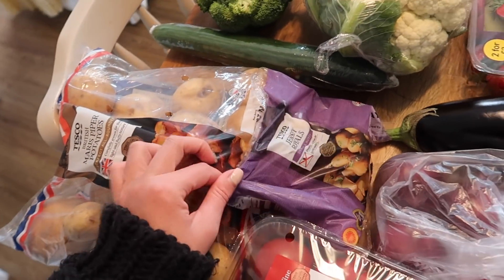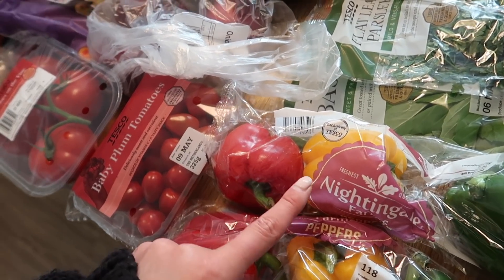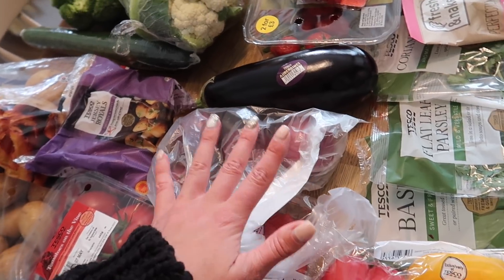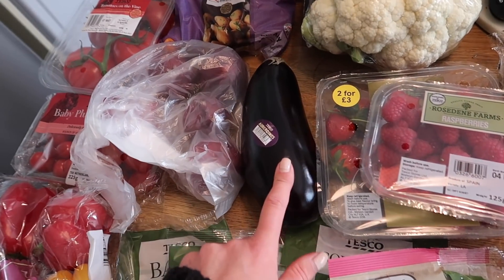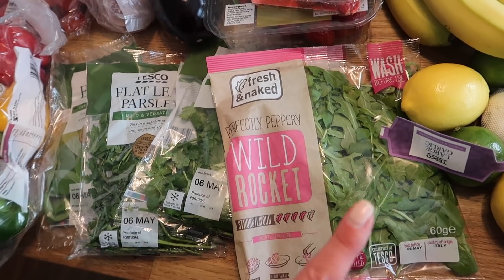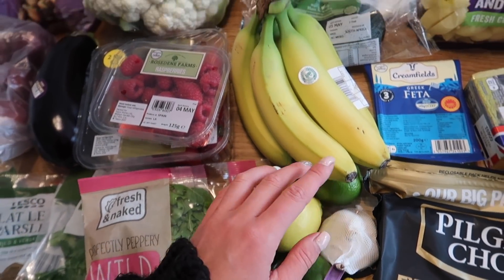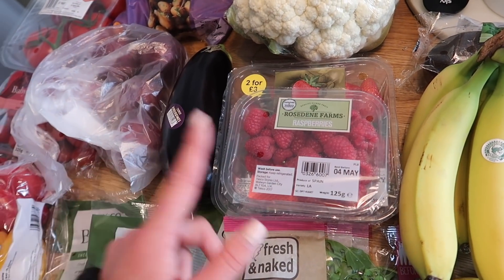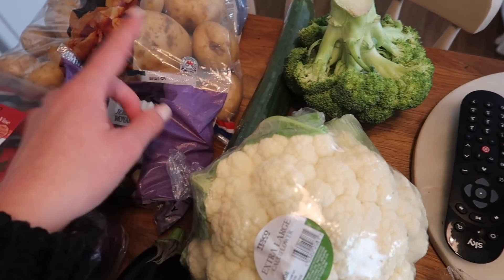Over here I have some Maris Piper potatoes, Jersey Royals, tomatoes on the vine which are still on offer, some baby plum tomatoes, two packs of Nightingale Farms peppers — the cheapest ones — some red onions at 45p for four, basil, flat-leaf parsley, coriander, and an aubergine which we don't cook with a lot so I'm pushing myself out of my comfort zone. I also have some rocket, two lemons and two limes at about 30p each, a large garlic, five bananas for 71p, some raspberries and strawberries, a large cauliflower, broccoli, and a cucumber.